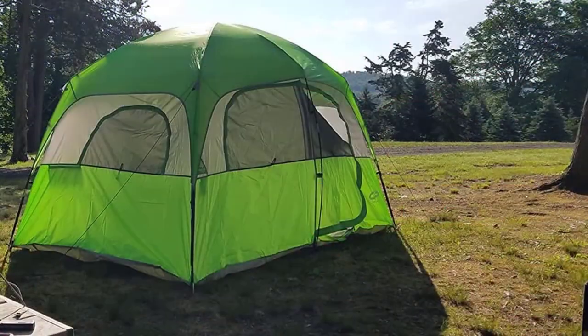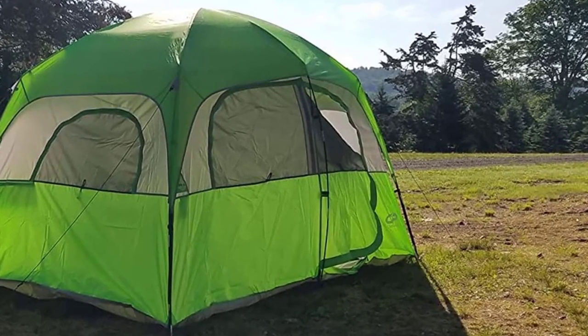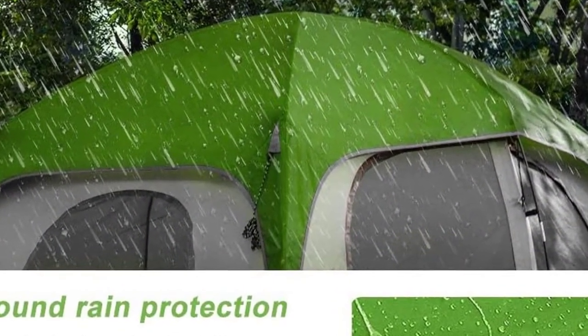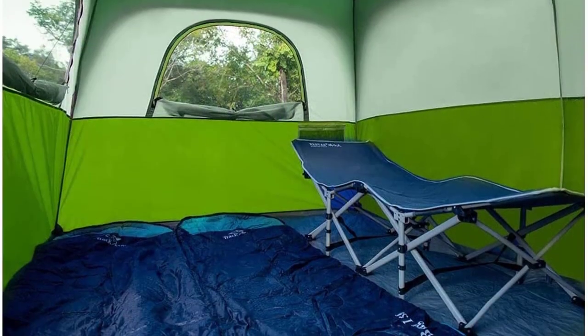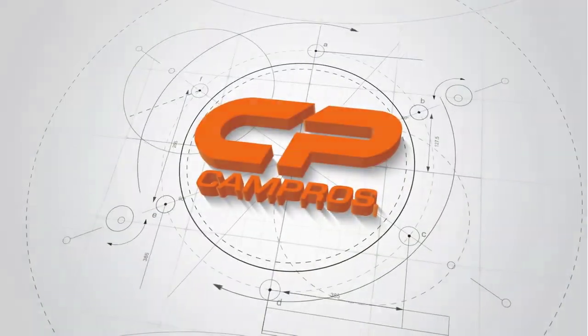This camping tent also includes interior storage with a gear loft and mesh storage pockets. The tent comes with everything you need, including the tent body, rainfly with attached guy lines, tent poles, stakes, carry bag, and warranty card. Overall, the Campro CP Tent 6-person camping tent is a spacious and easy to set up tent that provides excellent weather protection and ventilation. It is a great choice for your next camping adventure with family or friends.